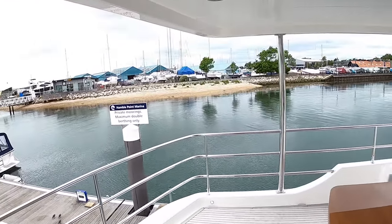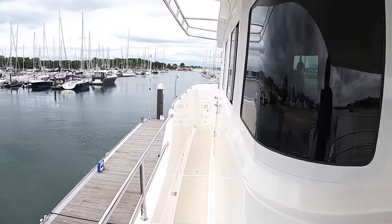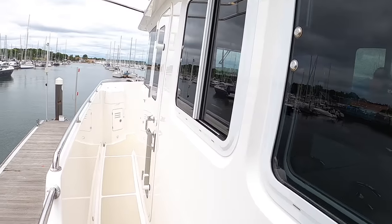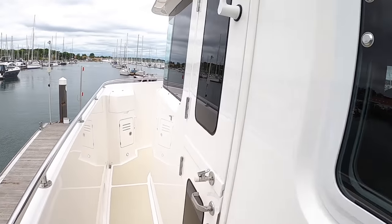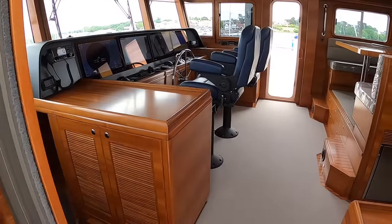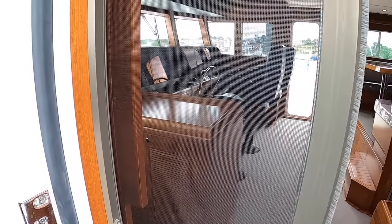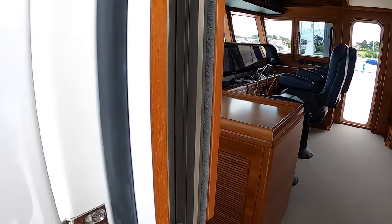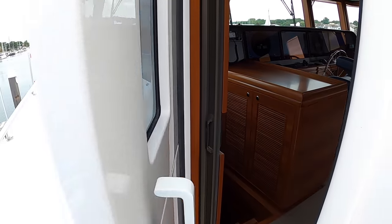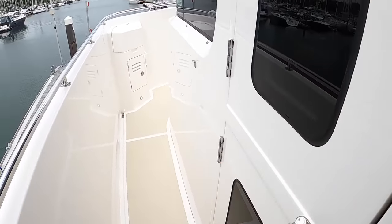We're at Hamble Point, the home of Nordhaven Europe, heading back past the pilothouse. These are opening windows here. Back into the wheelhouse, you've also got these screens which slide across — basically bug screens, so you can have the doors open if you're somewhere hot with mosquitoes or gnats. You can also half-open these doors as they're split, so you can have just the top open if you want to.